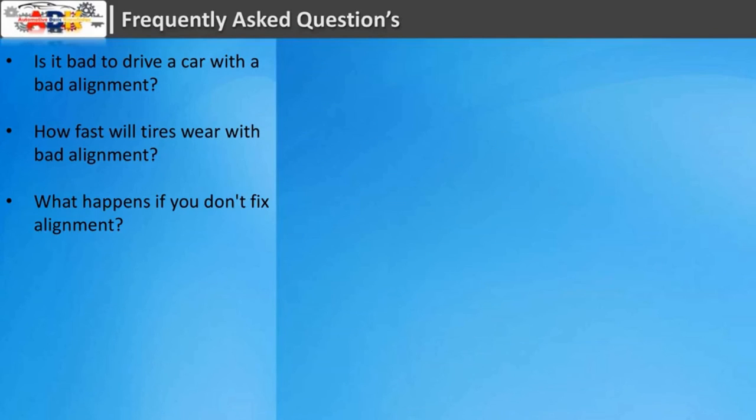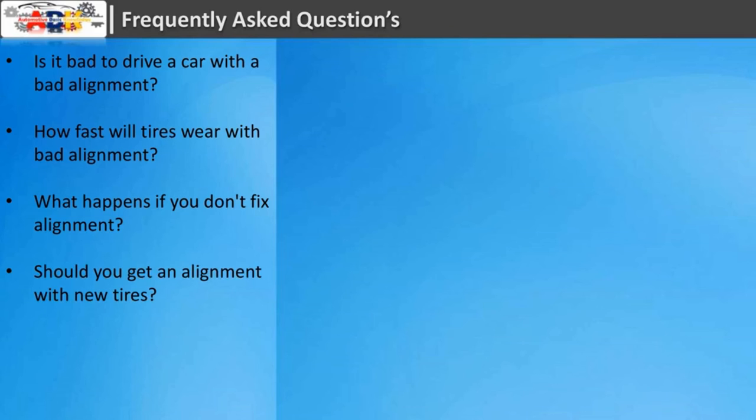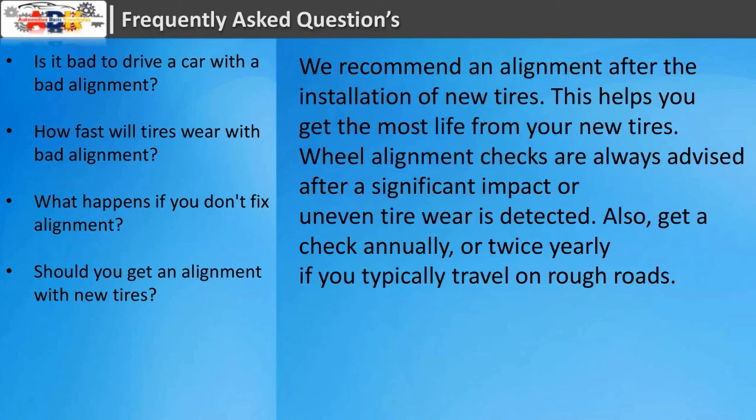What happens if you don't fix alignment? When your car's wheels aren't properly aligned, it can cause your tires to wear very quickly or unevenly. You may notice your steering wheel pulling to one direction, which can be dangerous if you're driving in the rain and the vehicle hydroplanes. Should you get an alignment with new tires? Yes — an alignment after the installation of new tires helps you get the most life from them. Alignment checks are also advised after a significant impact or when uneven tire wear is detected, and annually or twice yearly if you travel on rough roads.